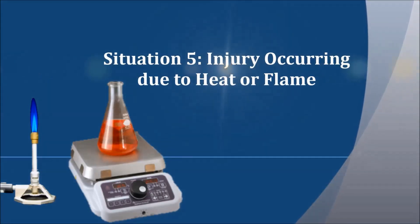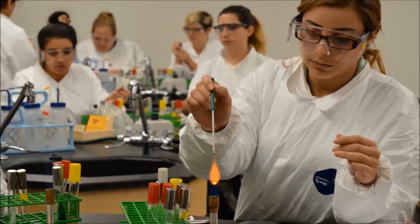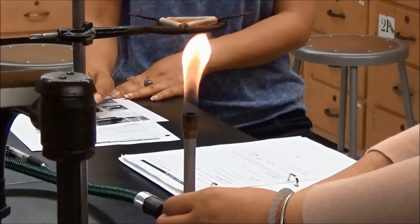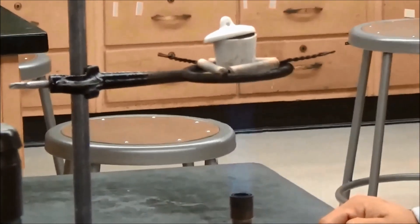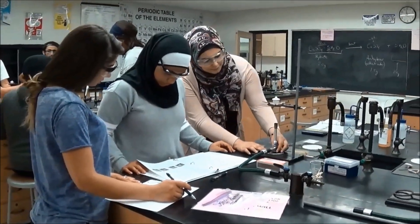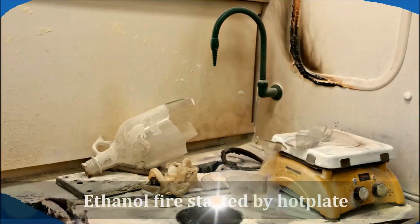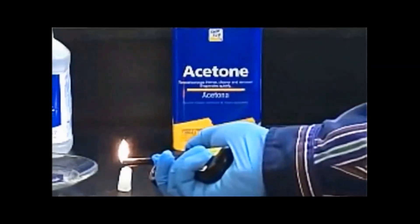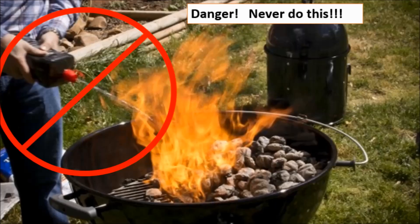Situation five: injury occurring due to heat or flame. Bunsen burners and hot plates are common laboratory equipment and also common sources of lab injuries and accidents. Remember to keep your hair, clothing, and hands at a safe distance from heat and flames at all times. Never reach over burner flames, because a properly adjusted flame is not always easy to see and can result in a burn. Never leave a lit burner or anything being heated or visibly reacting unattended. Never look into or point the open end of a container at yourself or anyone else while it's being heated. Be particularly careful when working with flammable liquids — keep flammable liquids such as alcohol and acetone away from hot plates and burner flames. Hot plates can spark and ignite flammable liquids or vapors, and the vapors themselves can catch fire and travel back to the liquid even if it's placed far from the flame. Never pour a flammable liquid on an already burning substance.